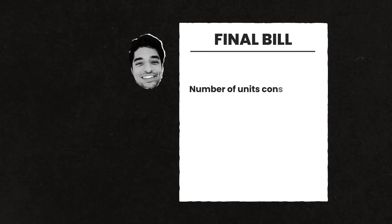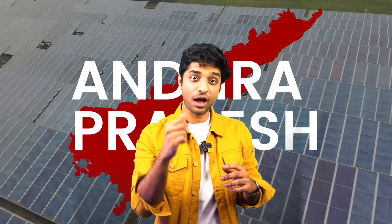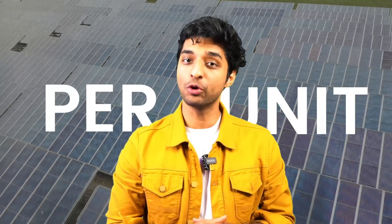In simple mathematics, your final bill is the number of units that you consume multiplied by the cost per unit. The practice followed by most states is that the more units you consume, you get bumped to a higher tariff slab. This is very similar to income tax slabs — the more money you make, the more taxes you are charged. For example, if you are making more than 10 lakhs a year, you are bumped to the 30% income slab. States like Maharashtra, Andhra Pradesh, Tamil Nadu and Telangana have some of the highest tariff rates in the country for electricity at 9 rupees per unit.